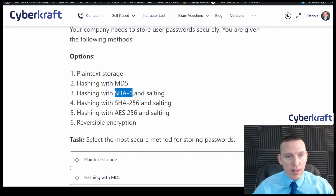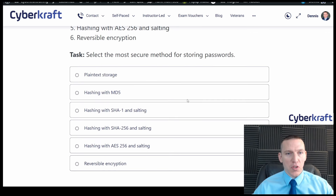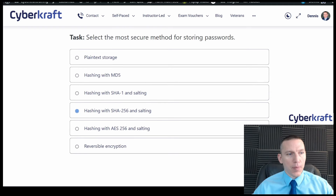SHA-1 is also deprecated — it used to be very secure but is no longer used. So the answer has to be number four: hashing with SHA-256 and salting. I feel good about that one.